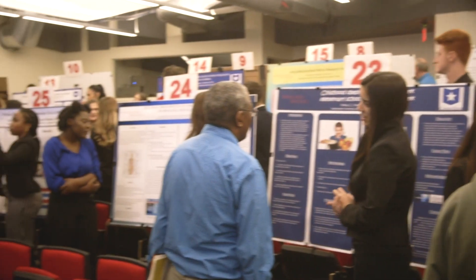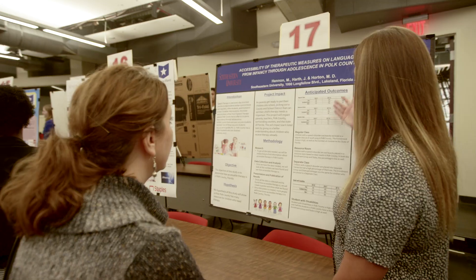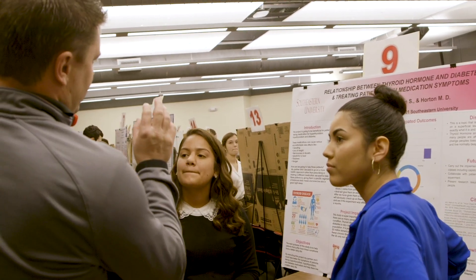We have some business majors, kinesiology, marketing, nursing, pre-med — we have a lot going on. All around us, we have about 60 poster boards here with about two students per each one, and they're going over all of their research topics that they have worked on.